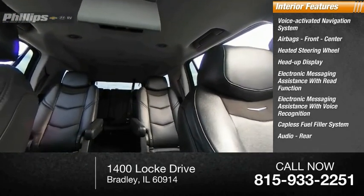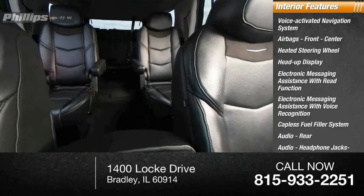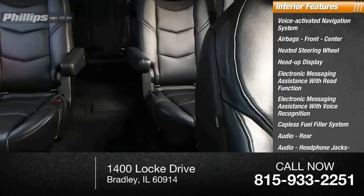Audio features include rear audio headphone jacks, rear audio auxiliary input, and a memory card slot.